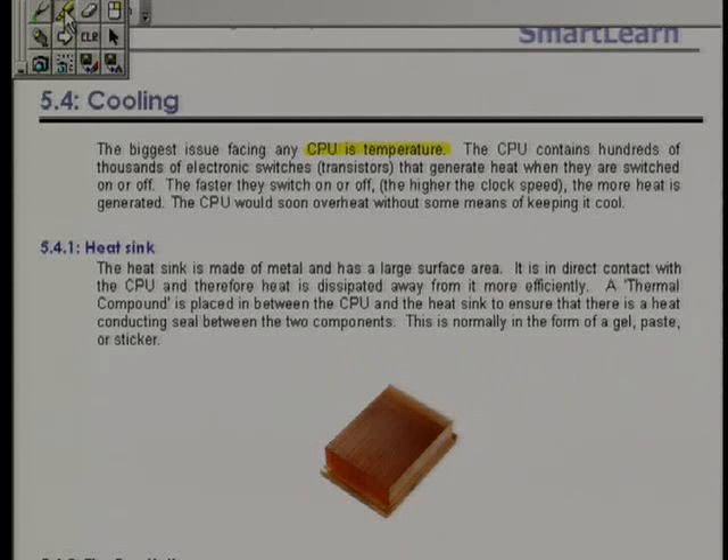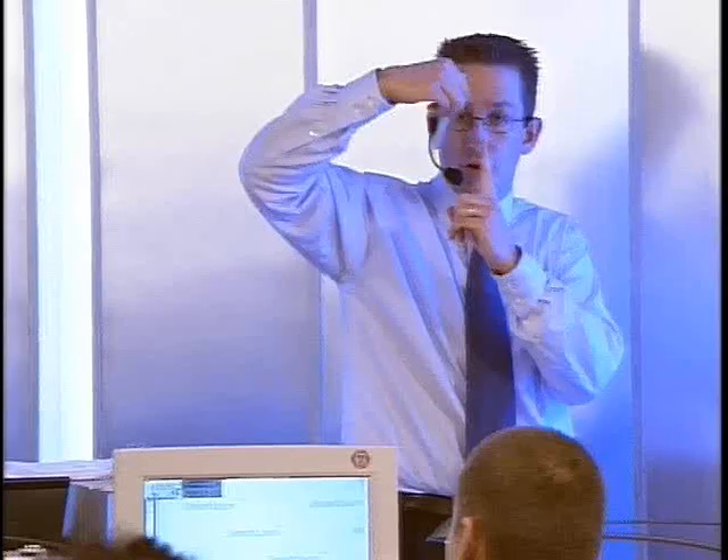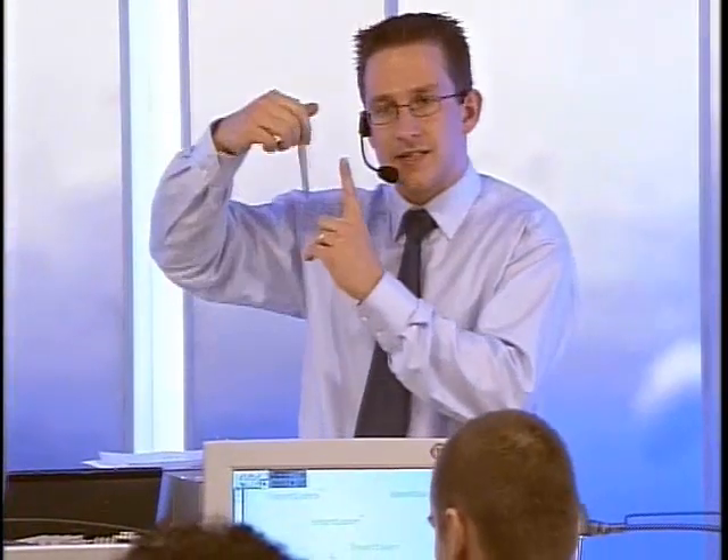Obviously the CPU is containing loads and loads of switches inside there, which are constantly going on-off, on-off, on-off, up to 2.8 billion times a second. So these things are going like crazy.